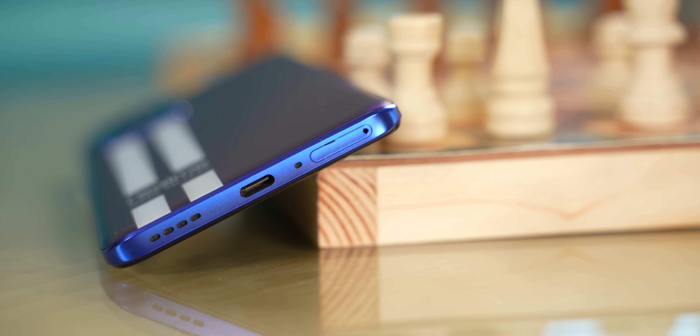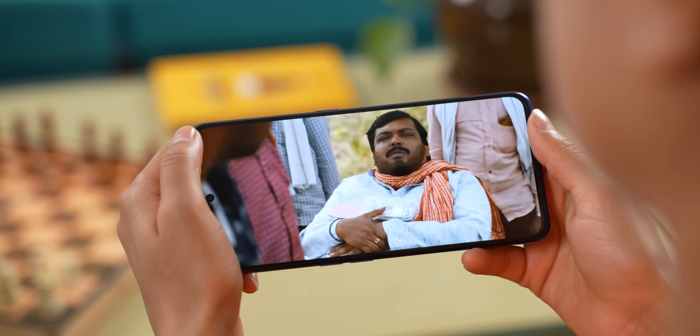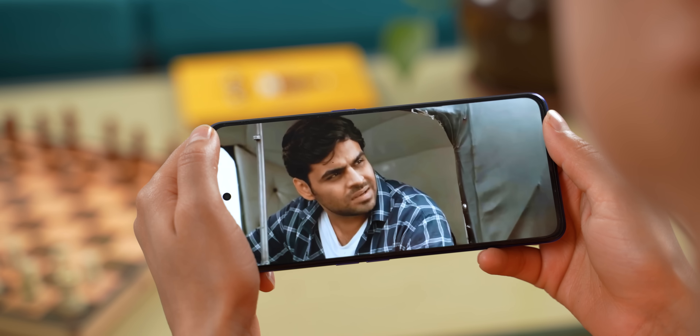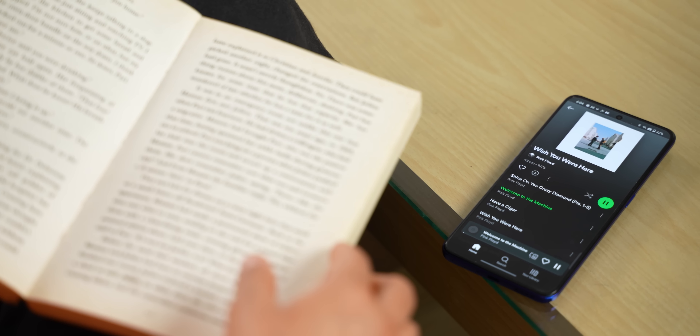The stereo speaker quality is decent. I watched a full season of a series and the phone gave a good experience. On Spotify, you'll be able to enjoy the audio quality.